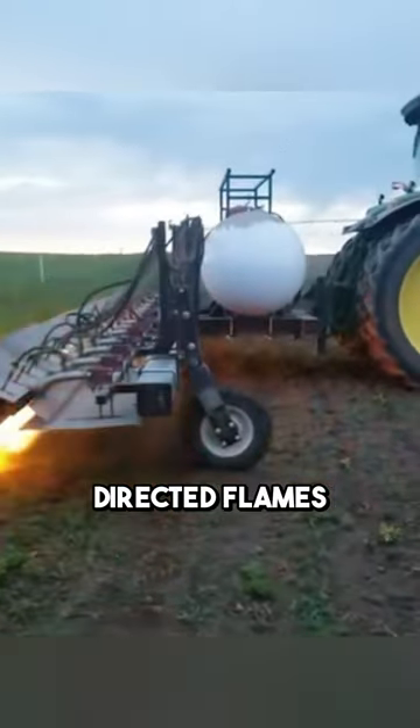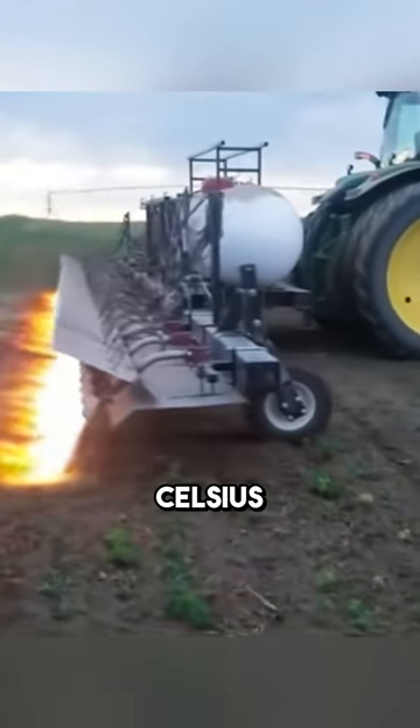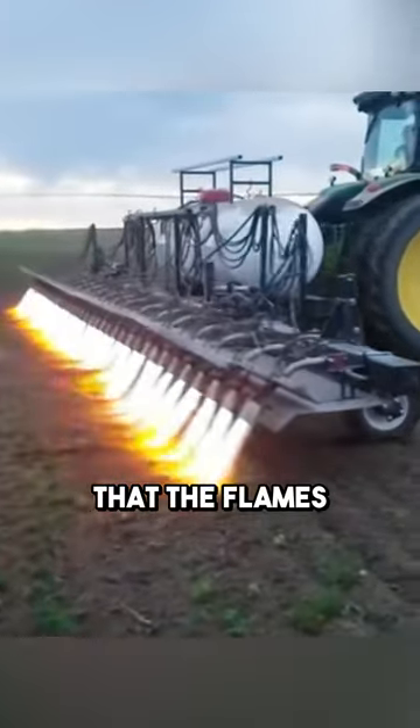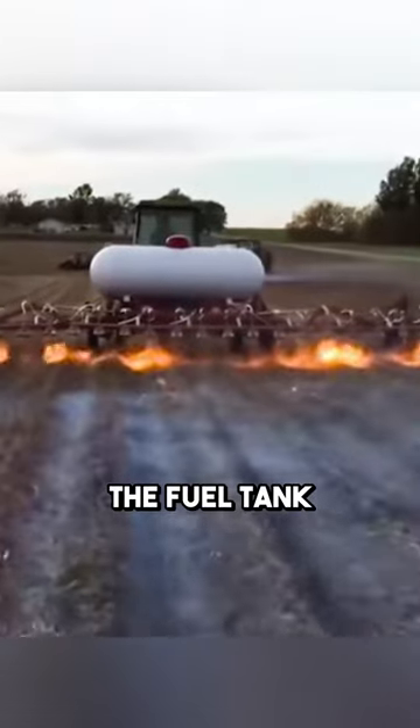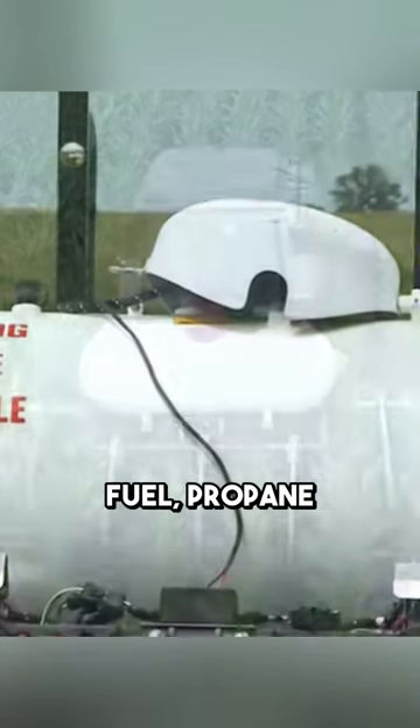The nozzles emit directed flames that reach a high temperature of 2,000 degrees Celsius. Any area that the flames pass through can directly burn the underground rhizomes of weeds up to 10 centimeters deep, effectively removing them. The fuel tank is filled with a new type of fuel — propane,